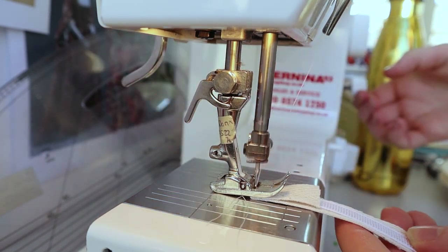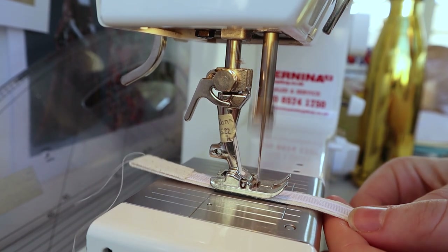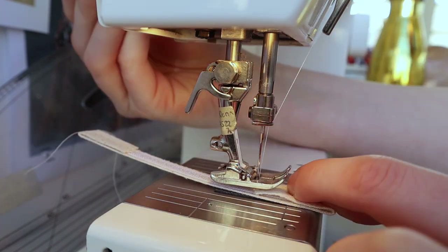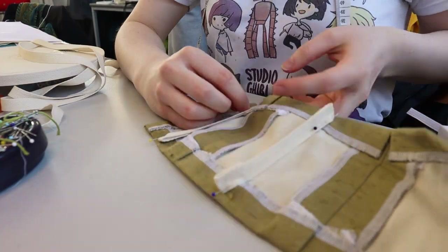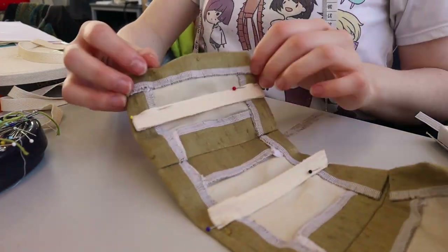Usually you'd encase the boning in a channel and then stitch that channel on. However, I used plastic rigiline boning, so I simply zigzagged it to a ribbon, folded it over the edges, and used a herringbone stitch to attach it. Another theatre tip: don't put the bones on the seam allowance — they should be in the middle of the panels so they don't have to be removed if any changes are made to the seam allowances.